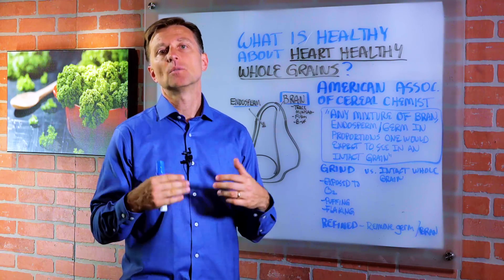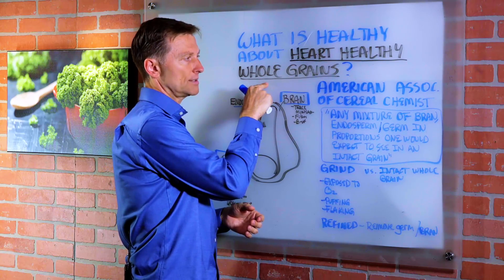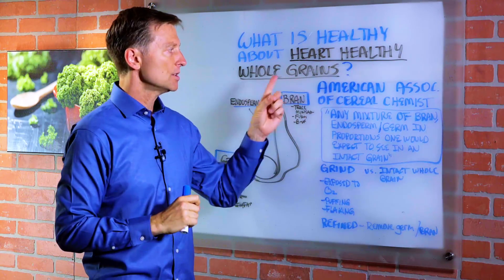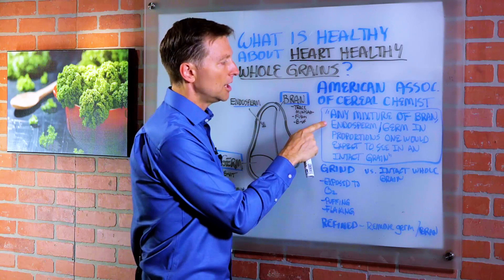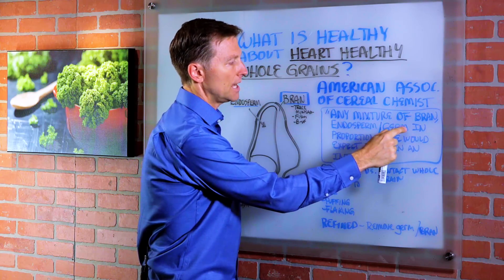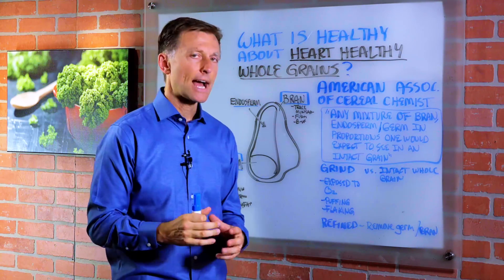Hey guys, today we're going to answer the question: what is healthy about the heart healthy whole grains? The American Association of Cereal Chemists defined whole grains as any mixture of bran, endosperm, and germ in proportions one would expect to see in an intact grain.